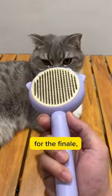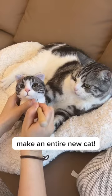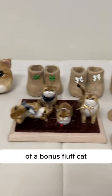And for the finale, the piece de resistance — drumroll please — make an entire new cat. That's right, keep brushing, and soon you could be the proud owner of a bonus fluff cat.